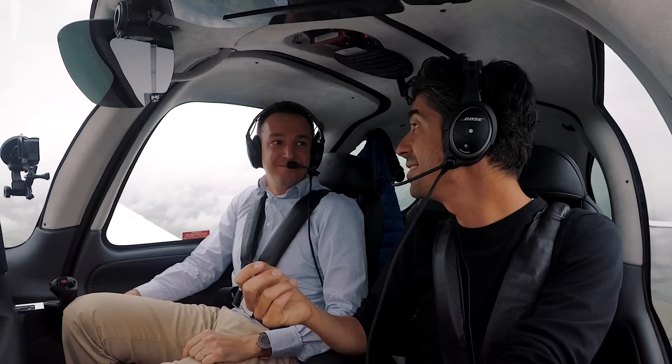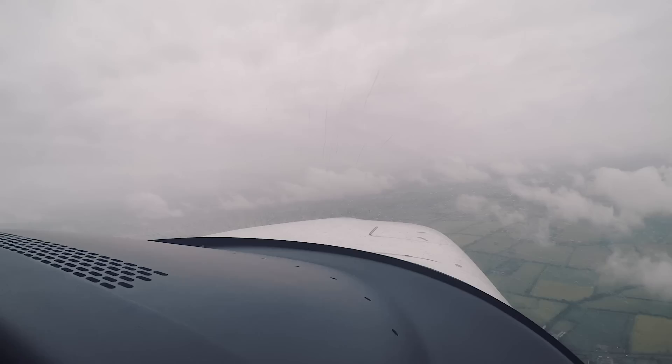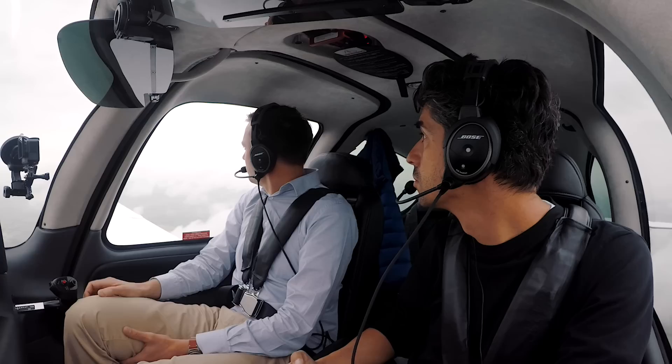Traffic right, 2 o'clock, 5 miles, southbound in the gate, 2300. Oh, we're looking. Number four five, five seven. I've got him — he's just passing, it's 3 o'clock now, just on top of the wing. Good eye, good eye. Yep, that's the one.